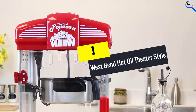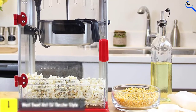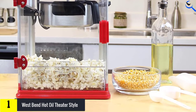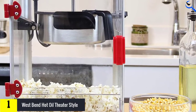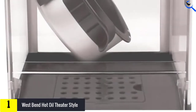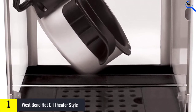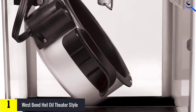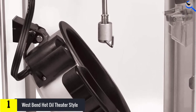And finally at number one, we have the West Bend Hot Oil Theater Style. If you're in the market for a full-sized popcorn popper for a business or special event, look no further. Once set up, this model is straightforward to operate — all you have to do is add oil, add kernels, close the door, and turn it on, and within a few minutes you'll have a giant batch of popcorn.